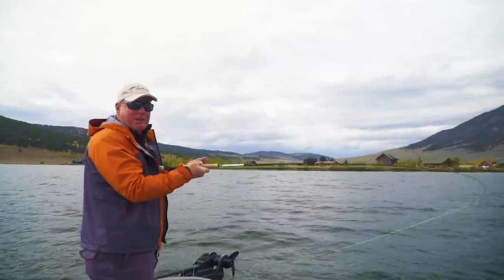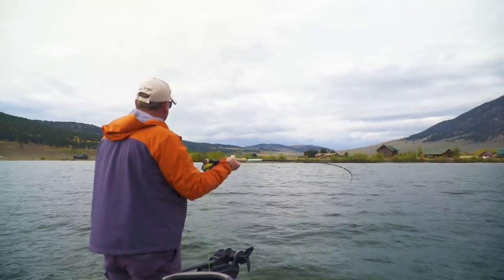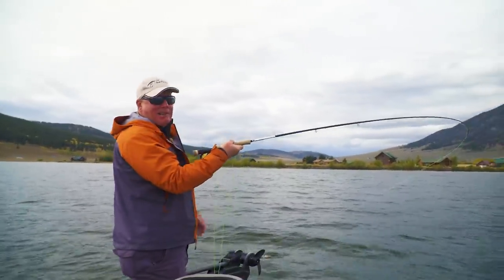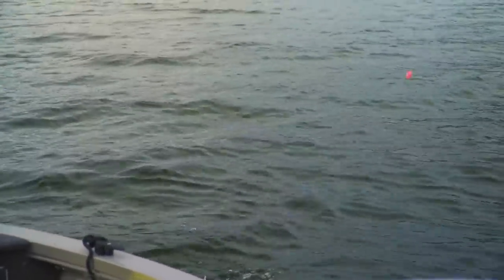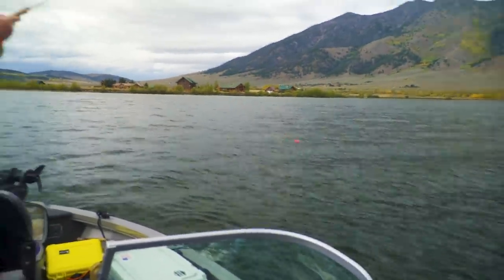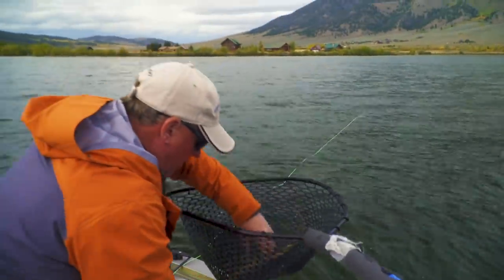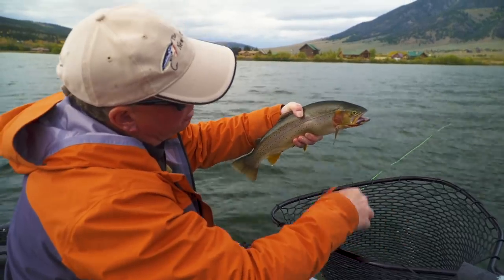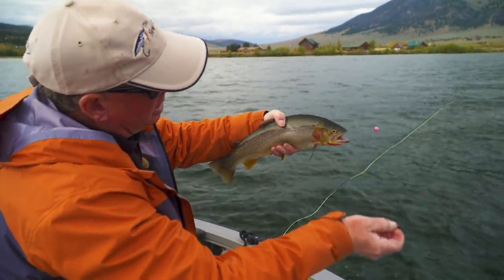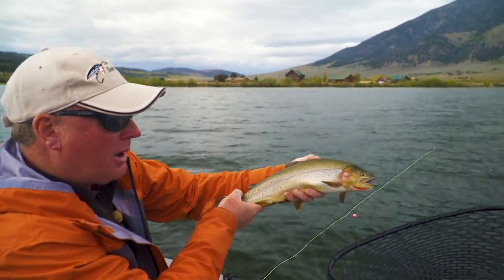I went to mend the fly — with indicator presentations we use techniques such as mending and reach cast to make sure we have that straight line connection between ourselves, the indicator, and the flies below. I went to make a little mend, that moved the flies, the indicator just dove under, and we've got a fish on. Ate the upper fly — the baby leech tied on a little jig hook, right in the mouth. I always like to put my heaviest flies on the point so they don't foul up and cause tangles. A beautiful hybrid from Henry's Lake.